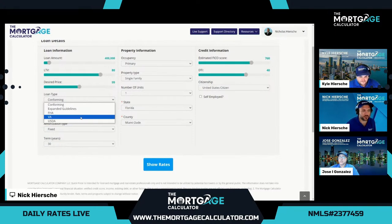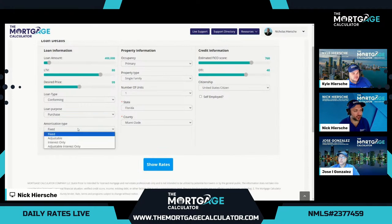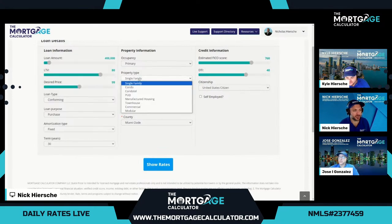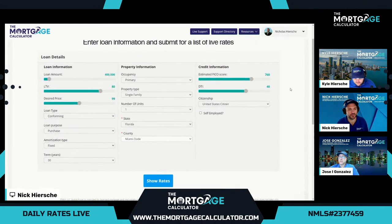We also offer VA and USDA. VA is only for eligible veterans and active service members. USDA is only for eligible properties. We'll start with conforming conventional — purchase, 30-year fixed, primary occupancy, single-family home, one unit, state of Florida, county of Miami-Dade. For all the demos, we use an estimated FICO of 760 and an estimated debt-to-income ratio of 40. Let's see what the conventional rates are looking like.